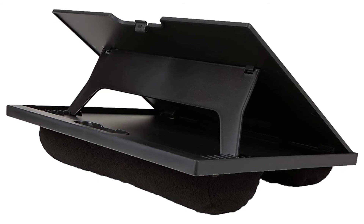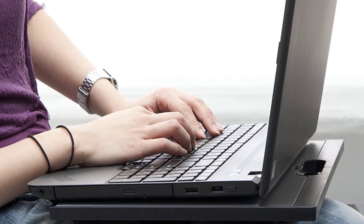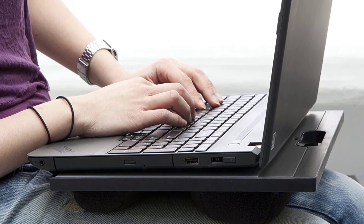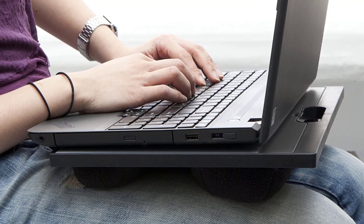Designed for the ultimate in comfort, the Mindreader lap desk offers two padded cushions to provide long-lasting comfort for your legs while you sit. Perfect for those who need to work for an extended period of time, the padded cushions will allow you to work comfortably anywhere you choose.